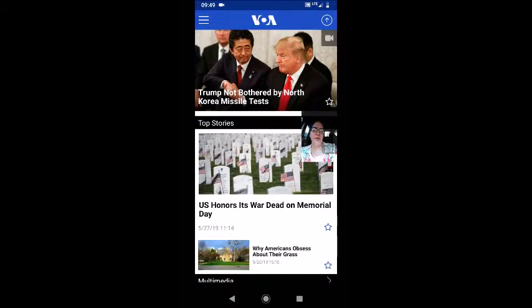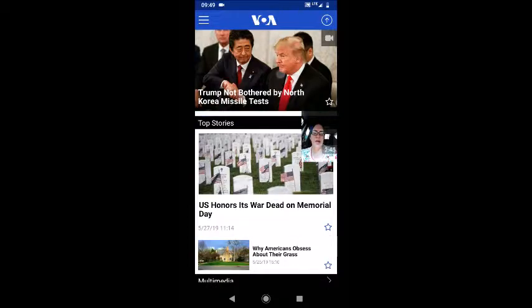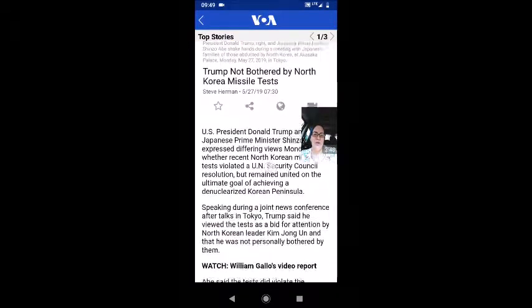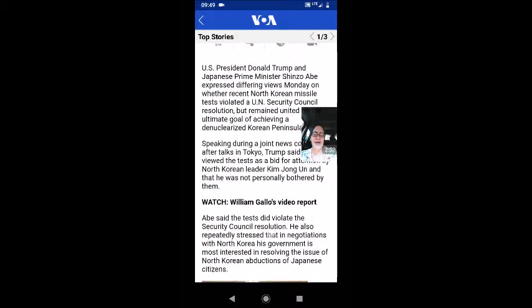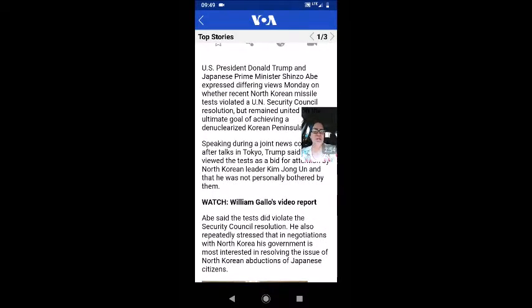I see top stories right away that I'm interested in — Trump talking about the North Korea missile test together with Prime Minister Shinzo Abe of Japan. I can see this image here, which means there's a video connected to that, so maybe I'll click into that article. Right away I see the language is at a nice middle, high-intermediate to low-advanced level of English. I truly believe that you can read most of the articles without having to constantly look up definitions.